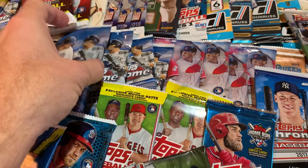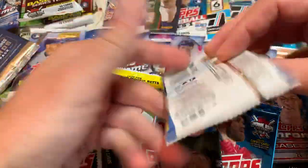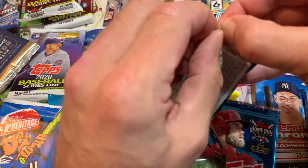Let's go right to the good stuff here right in the middle and do this 2020 Topps Chrome pack.